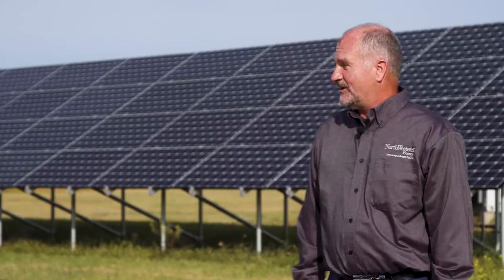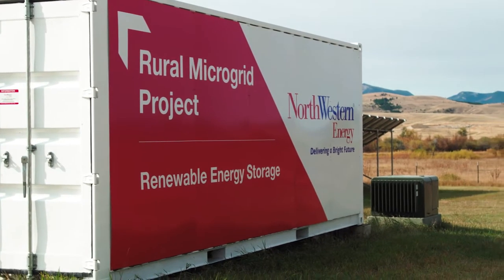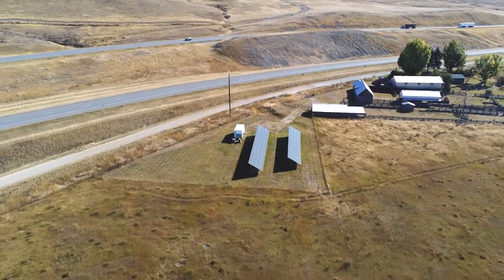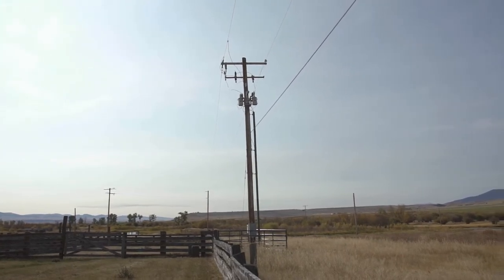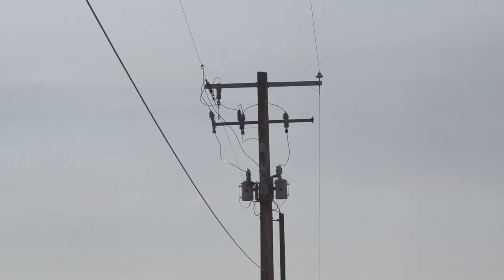We're standing here at the Beck Hill project. It was built in 2015. This was our first pilot project to test a storage application to back up a rural circuit. The concept here was: when we lose power on the main line, could we use battery storage as a backup? Behind me is the critical switch that the Beck Hill microgrid isolates from the utility.